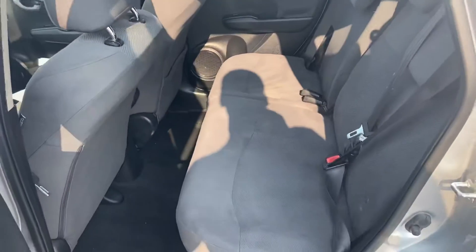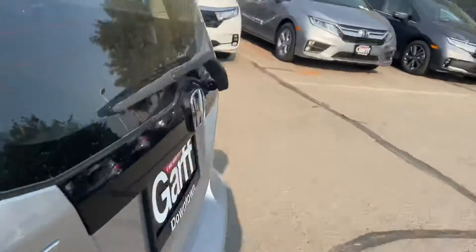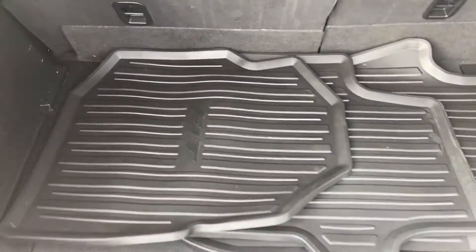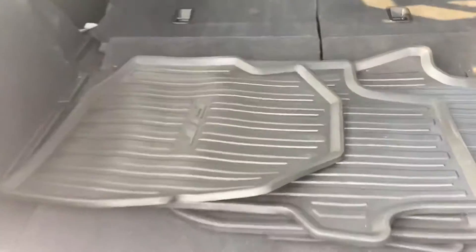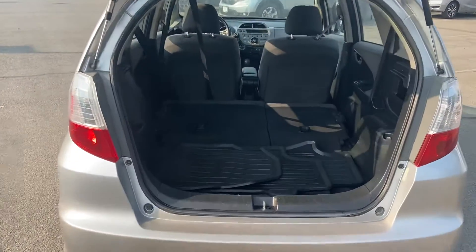Go ahead and check out the back. You can open up the trunk — looks like we already got all season floor mats with the vehicle. We can fold the seats down if we need to and create space, and this is what it looks like guys. Gives us a ton of space in the back.